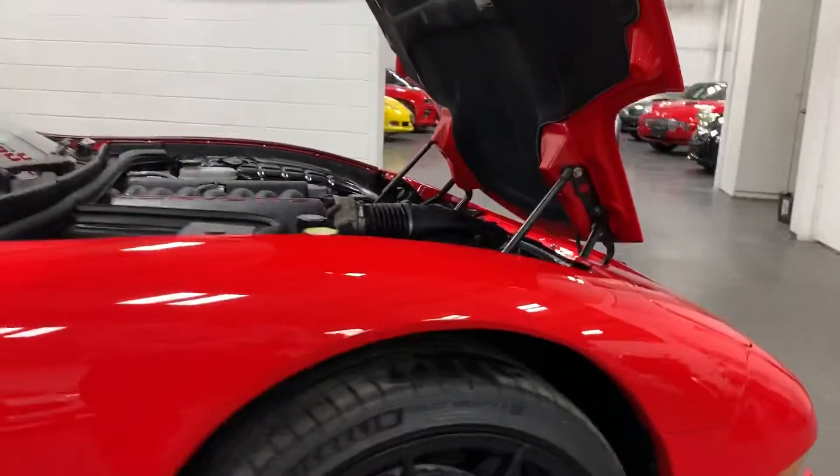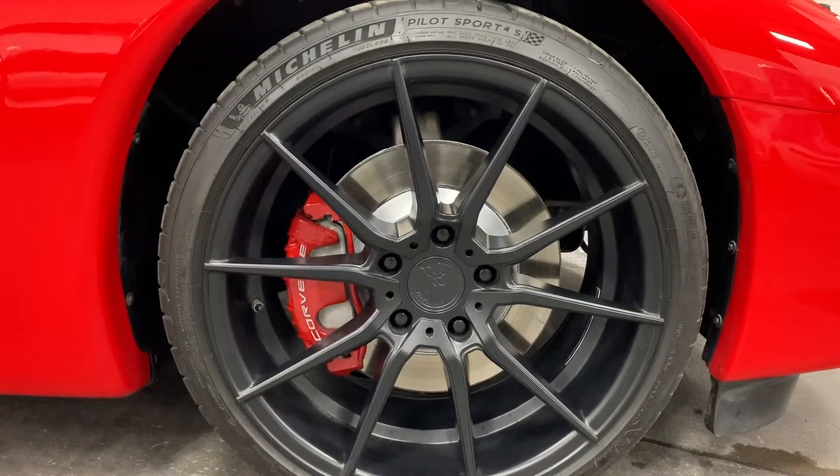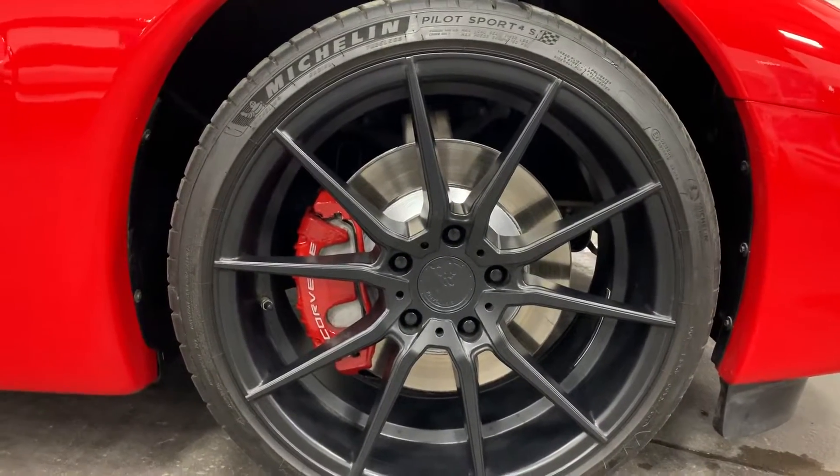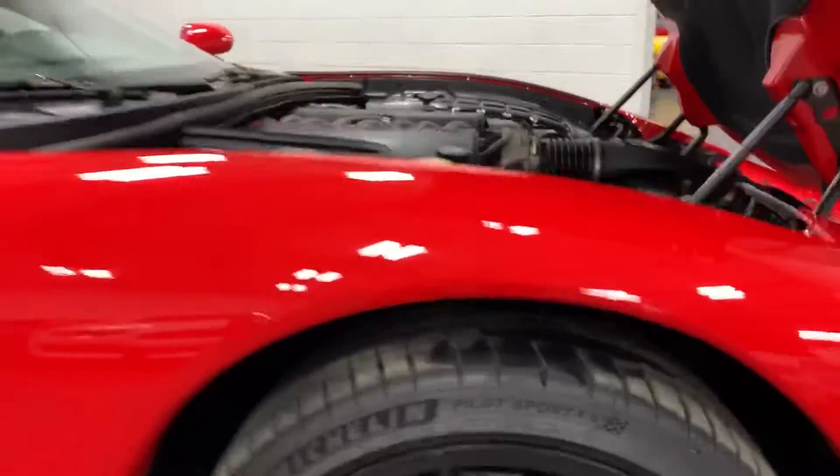On the front here, we've got the front wheel — no curb rash, painted rotors, painted calipers, Michelin tires looking great. Pilot Sport 4S tires, just to be exact.